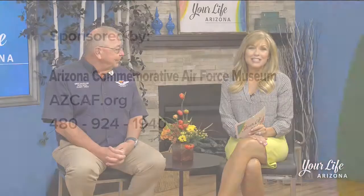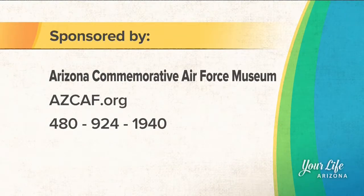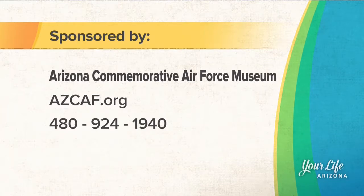If you want more information on the Arizona Commemorative Air Force Museum and the Vintage Wings and Wheels car show, you can visit azcaf.org or call the number on your screen.